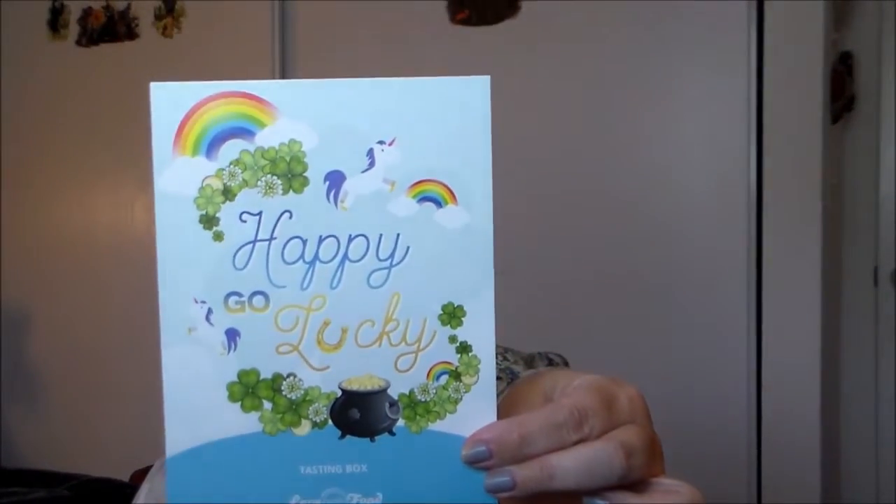This is the smallest box they offer — the tasting size. They do have other variations, so depending on your snacking needs and whether you're getting this as an individual or for your family, you might want to explore different options. The March box theme is happy-go-lucky. The blurb says 2017 is off to a delicious start and March is going to be a very lucky month — sit back, relax, and enjoy the ride.